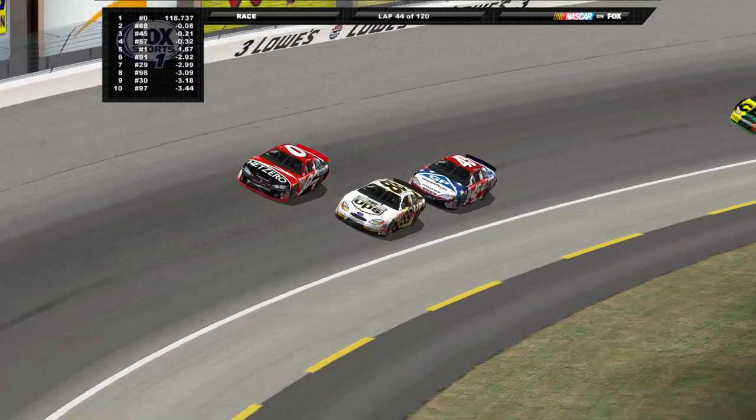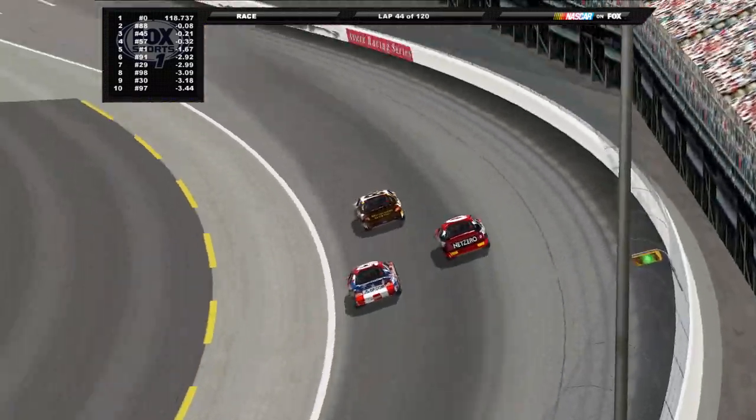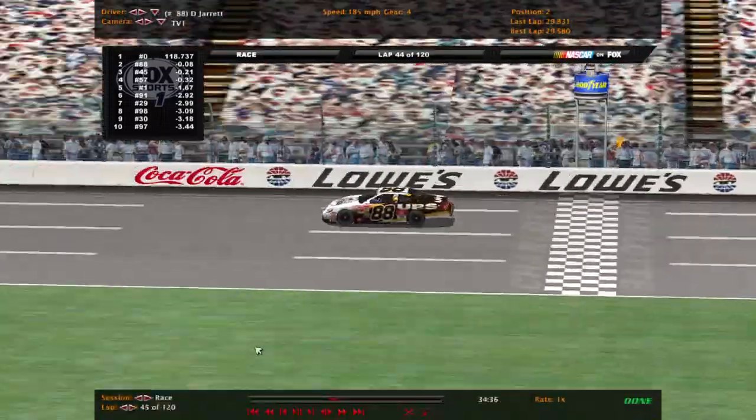Pretty small pack of cars here. Side by side now for the lead - Dale Jarrett takes it! We're going to take a break here and be back in a couple of laps.